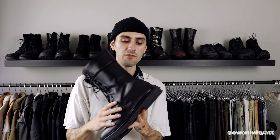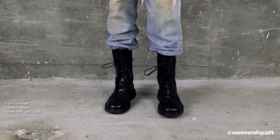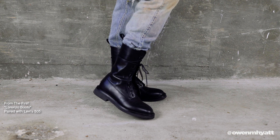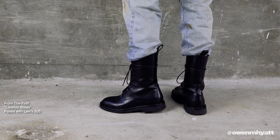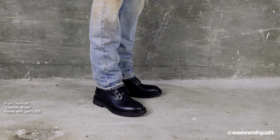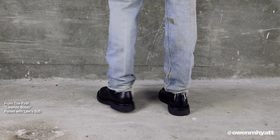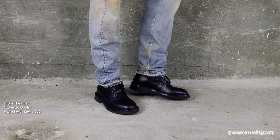Next I have the Lorenzo Boots from From The First — they're a great shoemaker I highly recommend. I believe they're doing a collab with Sanjeev coming out later this year or early next year. This is sort of like a more affordable alternative to the Dior Navigates, with a few subtle differences and a chunkier silhouette. It's got a black crepe sole which looks really cool. I haven't worn these too much — still in the break-in process — but they're a really cool boot and I'm looking forward to wearing them more.